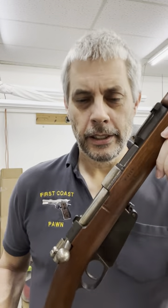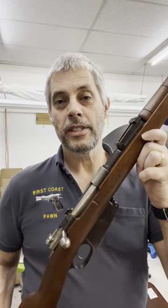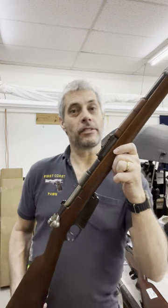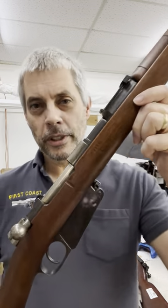Hey guys, First Coast Pawn here. I wanted to show you all this Argentino Mauser. It's a model 1891 that shoots a 7.65 by 53 round. I have to step back to get the whole thing in the picture — it has a 28 and a half inch barrel. This thing is really nice.